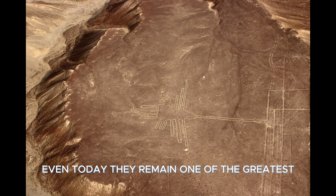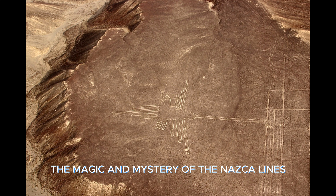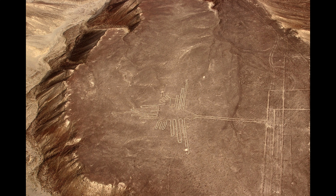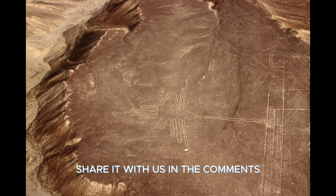Even today, they remain one of the greatest mysteries of human history. The magic and mystery of the Nazca Lines remain as relics of an ancient world that we will never stop exploring. So what do you think the secret of these lines could be? Share it with us in the comments. Don't forget to subscribe and like. See you in the next video.